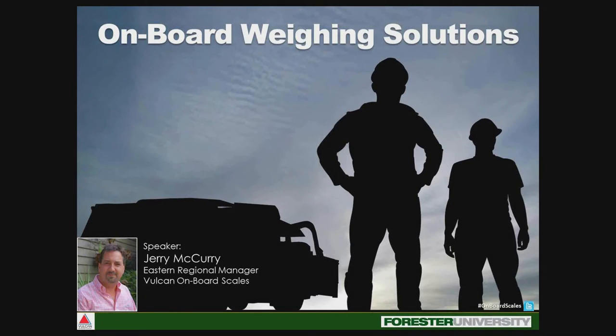Welcome to Forrester University's Onboard Wing Solutions webinar. This webinar is free for you thanks to our sponsor Vulcan Onboard Scales. Our presenter today is Jerry McCurry from Vulcan Onboard Scales.